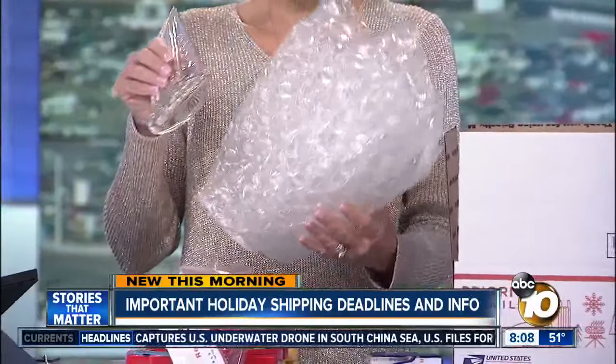The biggest mistake people make when shipping is not using a sturdy enough package. We suggest priority mailboxes, which are free at the post office. They come in different sizes and many are flat rate — whatever you can fit in the box ships for one low price. You also want to cushion whatever you're packaging, especially if it's fragile, like glass or crystal. Make sure you wrap it in bubble wrap. Tissue paper and newspaper sometimes shift, so bubble wrap is best — all available at the post office.